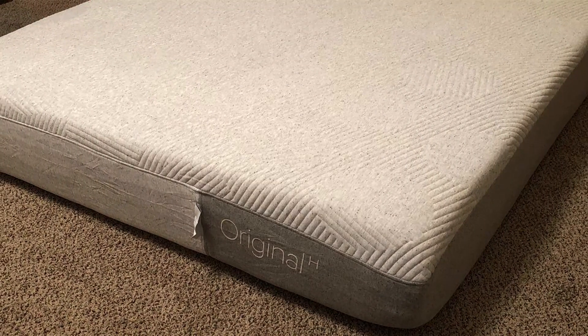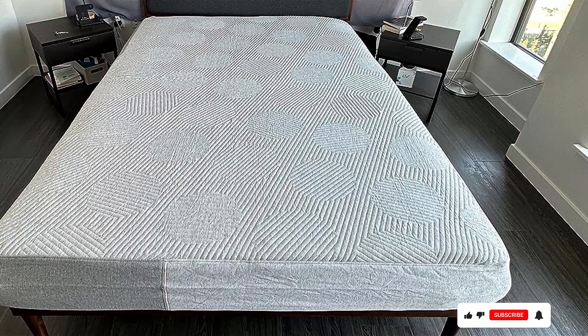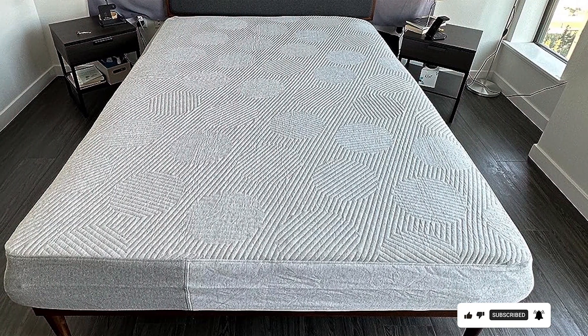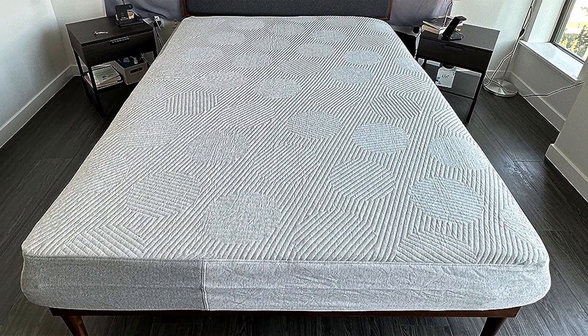In terms of usability, the Casper mattress is designed to be easy to set up and maintain. It comes compressed in a box for easy delivery and setup. The cover is removable and washable, ensuring that you can keep your sleep environment clean and fresh.